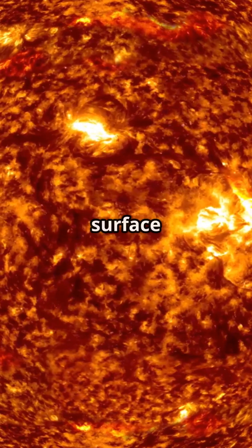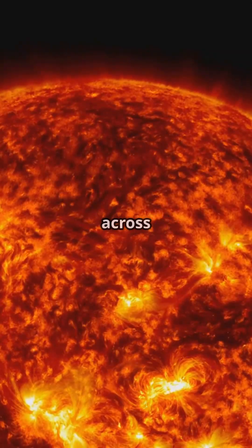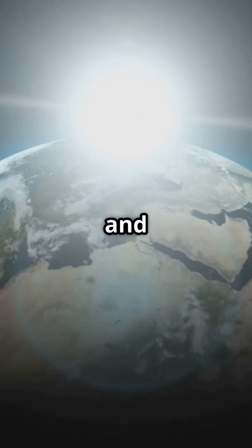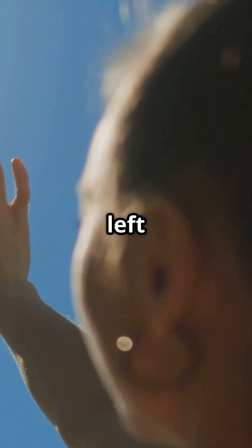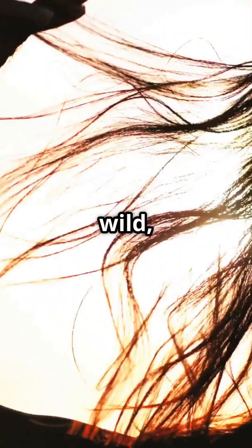So when light leaves the surface of the sun — called the photosphere — it begins its journey across space. It takes about 500 seconds, or 8 minutes and 20 seconds, to reach us here on Earth. That means the sunlight you feel on your skin left the sun over 8 minutes ago. So in a way, we're always looking into the past when we look at the sun. Pretty wild, right?